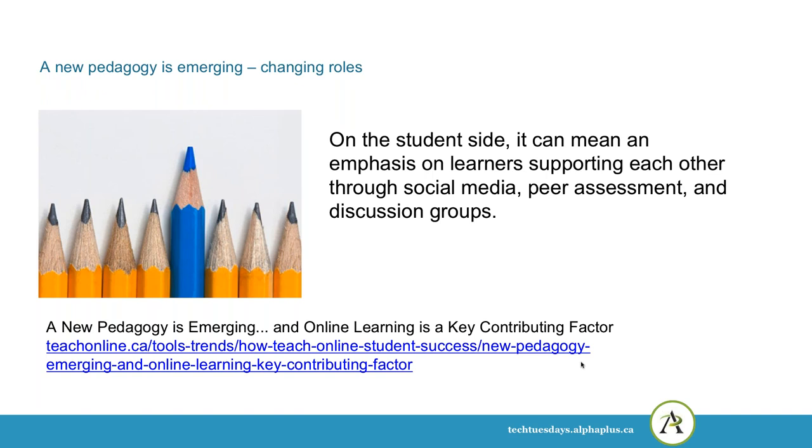On the student side, it can mean an emphasis on learners supporting each other through social media, peer assessment, and discussion groups. The student autonomy piece can be difficult for some students — some people find that taking control of their own learning can be quite challenging. Time management and decision-making can be challenging for all of us. I know that I've been in online courses and forgotten that I was taking them, suddenly remembering at the end of the week that I was supposed to be doing some coursework.